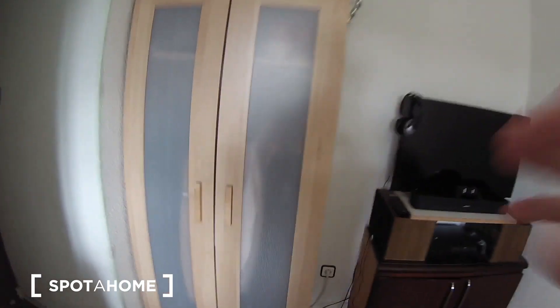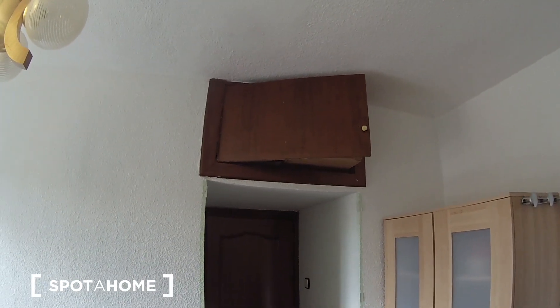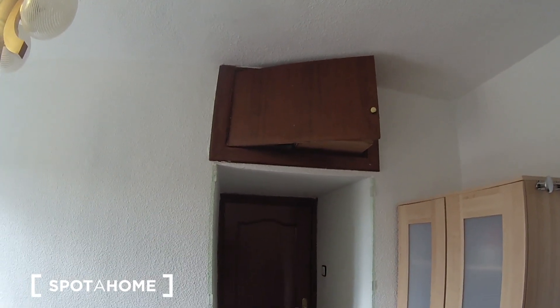Here's the wardrobe — I'm gonna open it to show you how it's divided. Here you have space for your clothes and some storage space up there, and here you have some storage space as well, so it looks perfect.